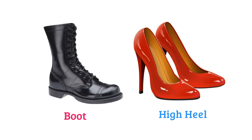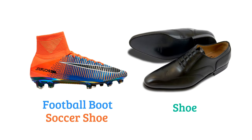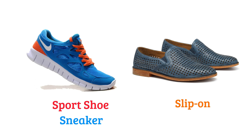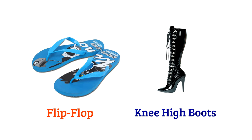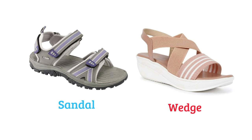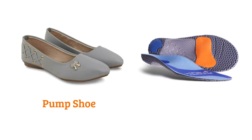Boot, high heel, football boot or soccer shoe, shoe, sports shoe or sneaker, slip-on, booties, sleeper, flip-flop, knee-high boots, sandal, wedge, pump shoe, insole.